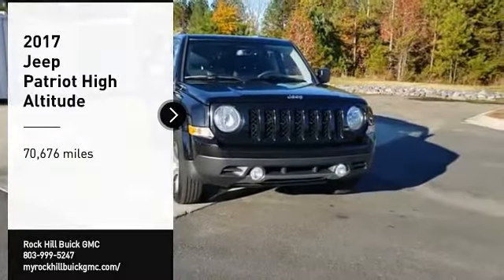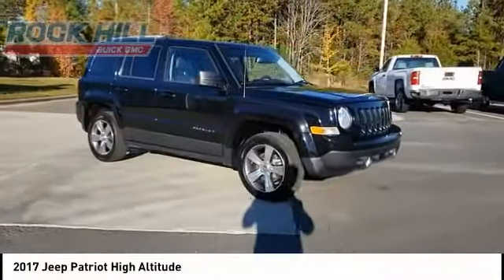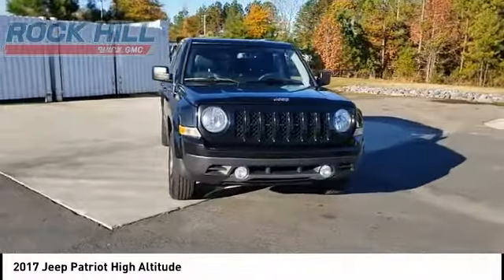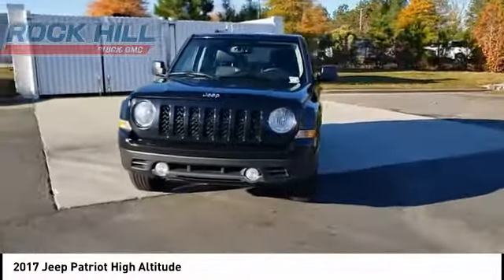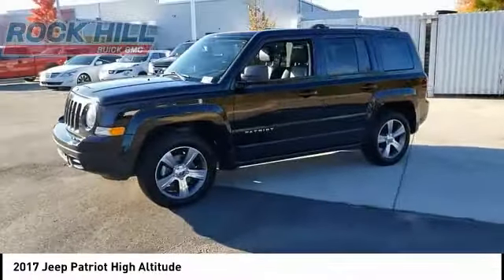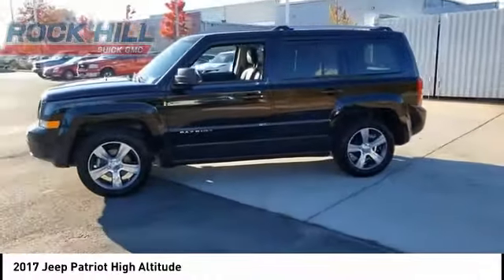Stop by and take a look at the 2017 Patriot. The Jeep Patriot is unmistakably a Jeep. It looks like a cross between a Jeep Liberty and Jeep Compass, or maybe a three-quarter scale version of the big Jeep Commander. The Patriot has plenty of room inside for any size family.